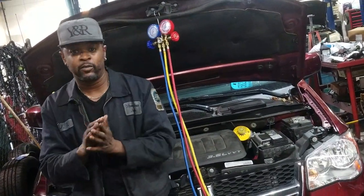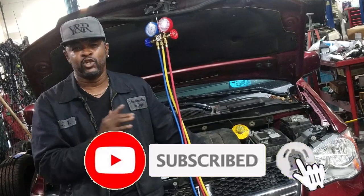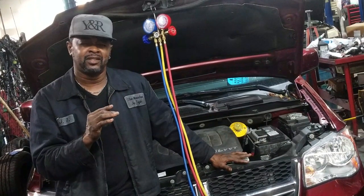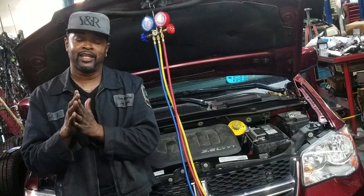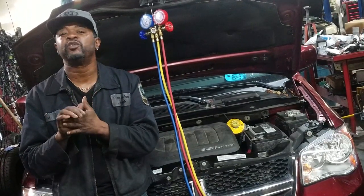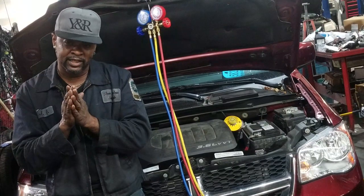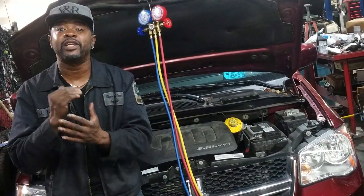Welcome back to the channel. I want to talk about this minivan here — it's a 2017. A customer is having some cooling issues; the AC is not getting as cold as they think it should be. We all think our AC should be colder — we don't care if it's 150 degrees outside, we expect that AC to be freezing cold. That's not realistic, but try telling that to a customer who just spent 30 grand for their car.